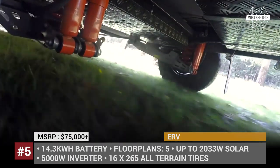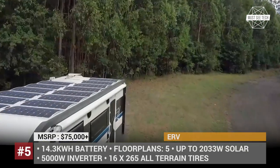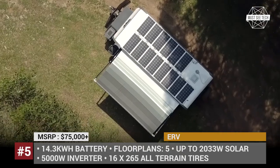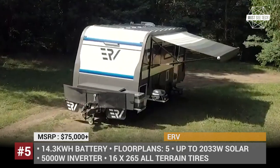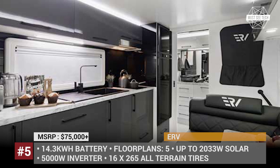Owing to a 5000W inverter, you can use a cooktop, a Weber BBQ, and a coffee machine simultaneously, while others will be watching TV, taking a shower, or using a washing machine. The all-electric setup does not require compromising on space and style, so even the smallest floor plan gets you a full-size kitchen, an ensuite bathroom, and a spacious bedroom with a king-size bed.